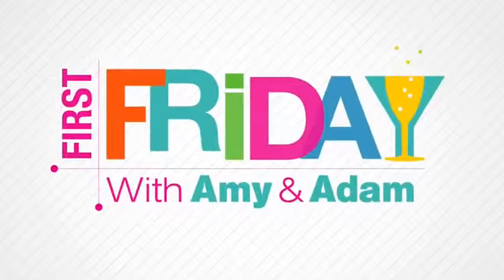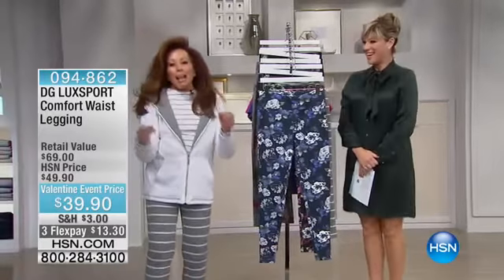Live on First Friday. That's right, here for First Friday, making her debut with us is the jean queen herself. Diane Gilman's here, who is now the leggings queen.